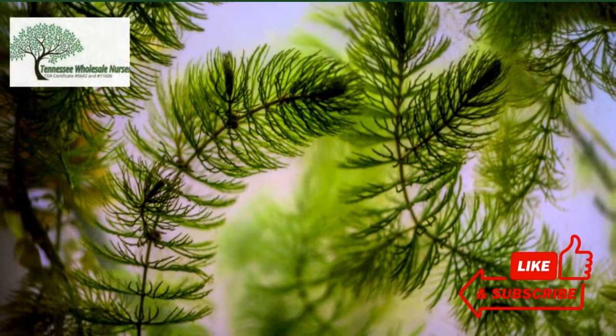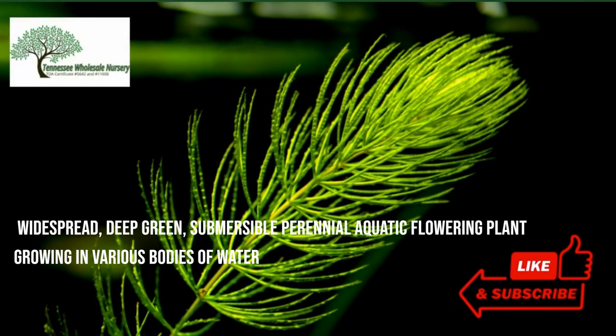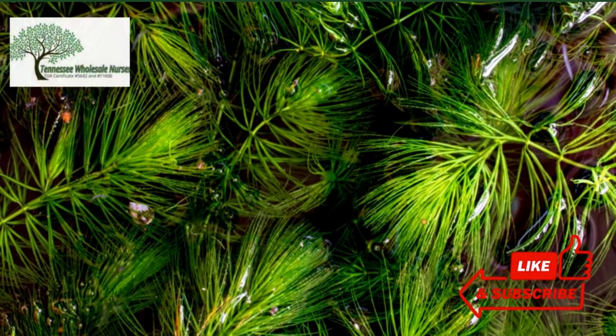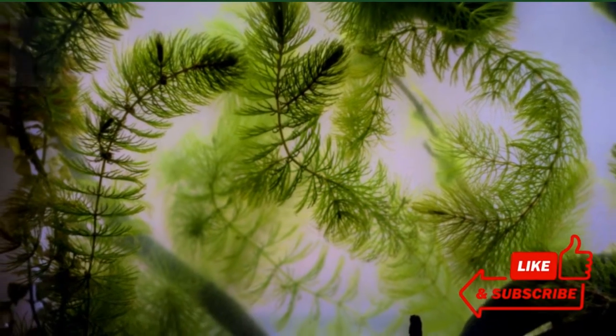This plant has a rootless structure and thrives in a moist environment. It is a widespread, deep green, submersible perennial aquatic flowering plant growing in various bodies of water. Even though it does not have real roots, it may very well be gently held to the base by distinctive, finely split, submerged, or free-floating stems, also known as rhizoids.